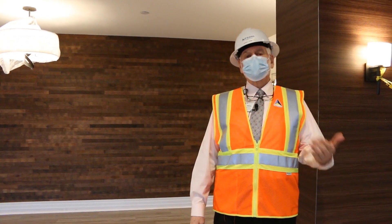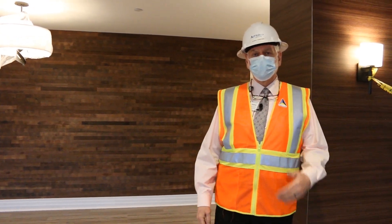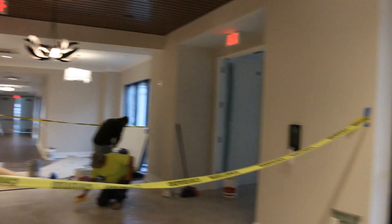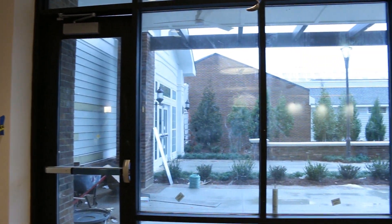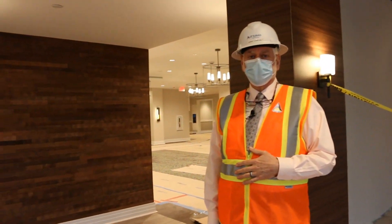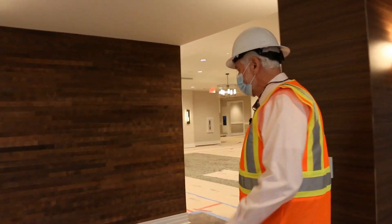Now we're going to walk further into the Hopewell building. This way is the main campus and the rest of the campus, and the Hopewell building is the other direction. What you just saw a picture of was the outdoor courtyard that's part of the dining venue.